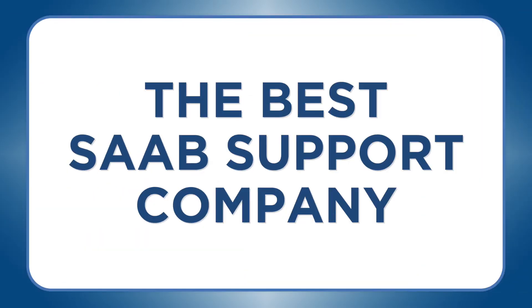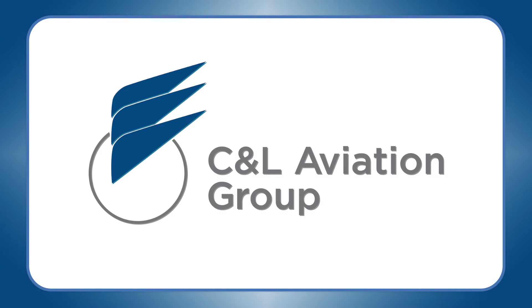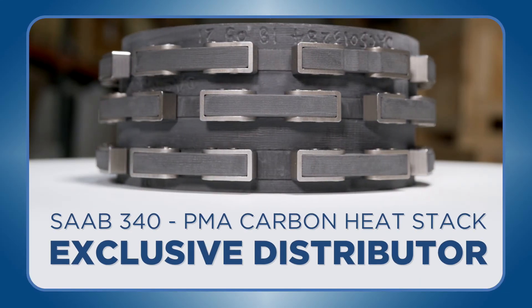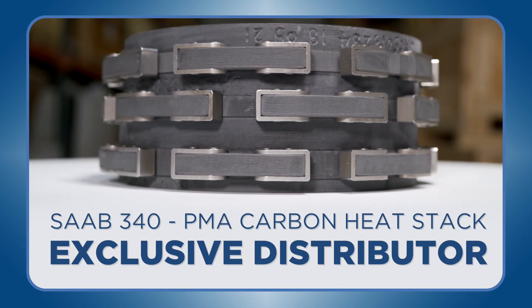And it's from the best Saab support company — CNL Aviation Group, the worldwide leader in Saab 340 parts, maintenance, refurbishment, and overhauls. And now the only worldwide Saab 340 distributor for the PMA carbon heat stack.